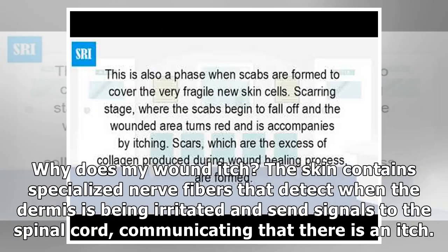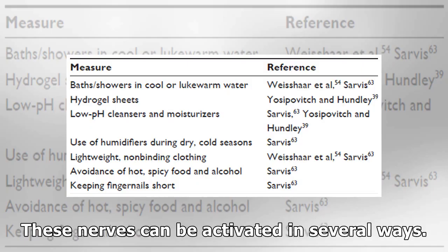Why does my wound itch? The skin contains specialized nerve fibers that detect when the dermis is being irritated and send signals to the spinal cord, communicating that there is an itch. These nerves can be activated in several ways.